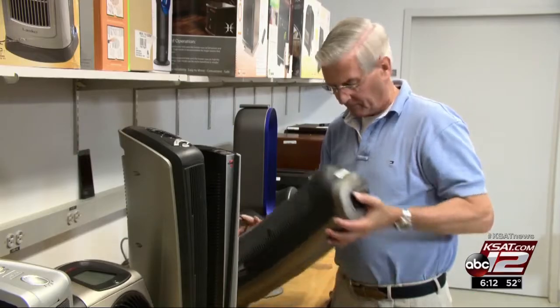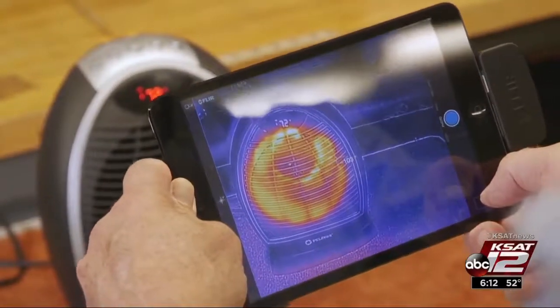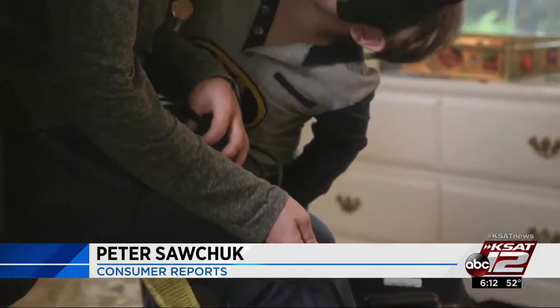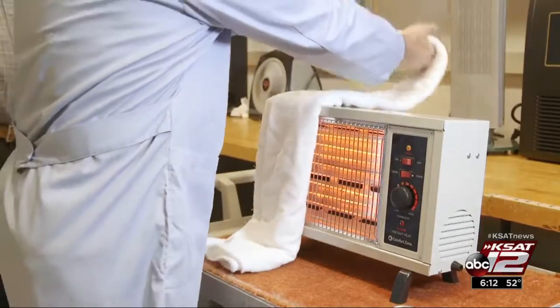Space heaters can be a fire hazard, so testers looked at safety too, first seeing if they get too hot to the touch. Most cases, the heaters are pretty cool. But if you do have pets or children, stay away from heaters with metal surfaces in large areas that are easy to contact. This test mimics what would happen if something flammable came in contact with a space heater.